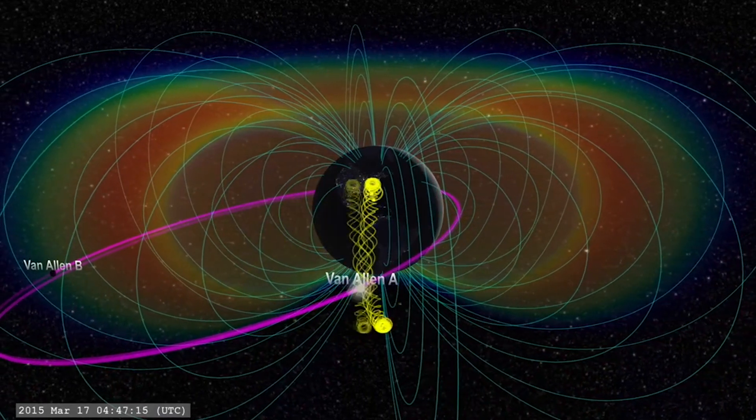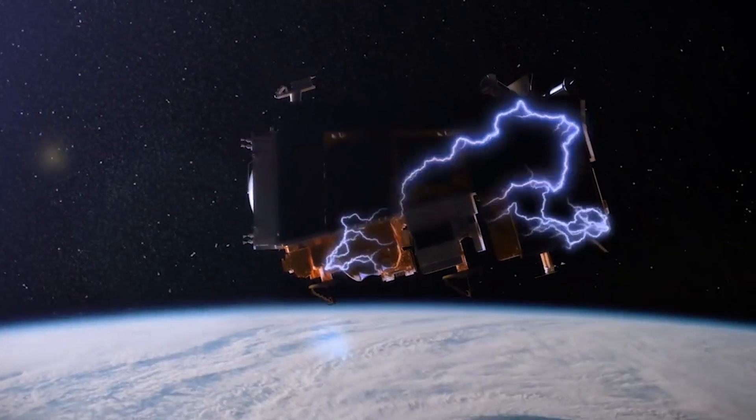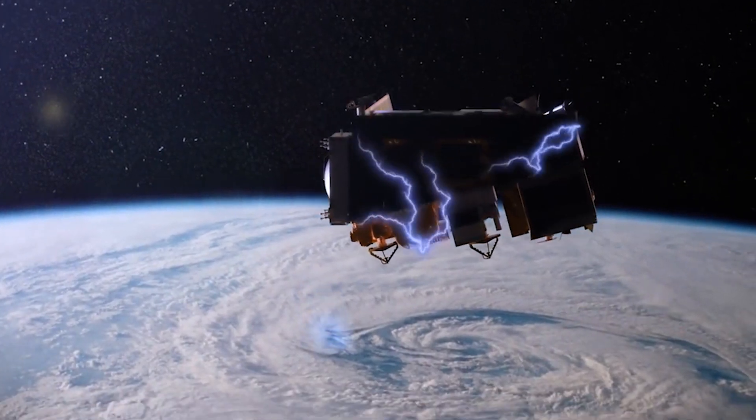The really energetic electrons of the radiation belts are energetic enough that they go right through the outer skin of the satellite, they get embedded in electronics, and it can destroy a whole component of a satellite. If it's a critical component, the whole satellite's dead and you can't recover it. These internal charging events from the radiation belts are kind of the number one cause of complete catastrophic satellite failure.